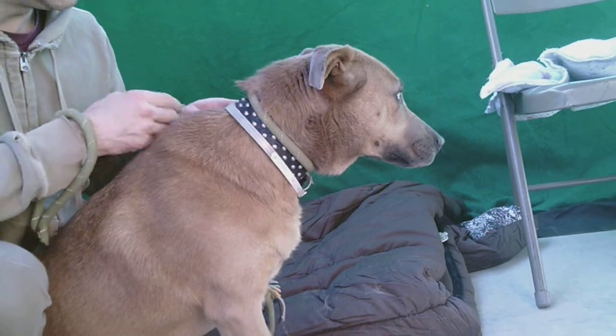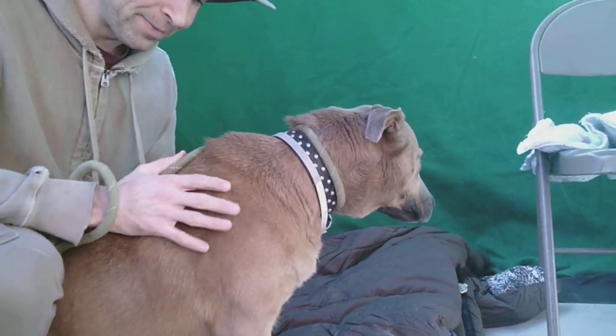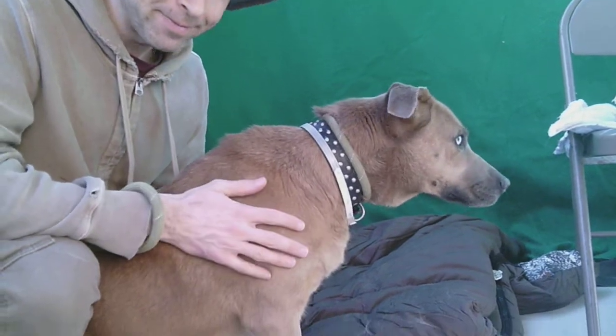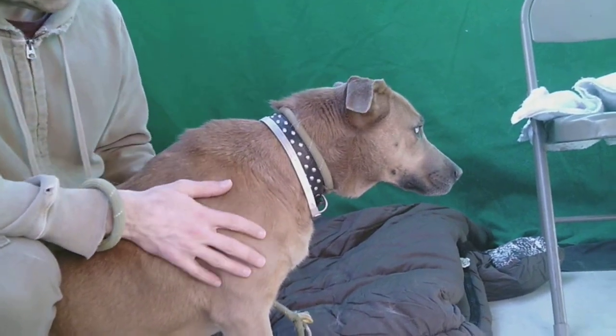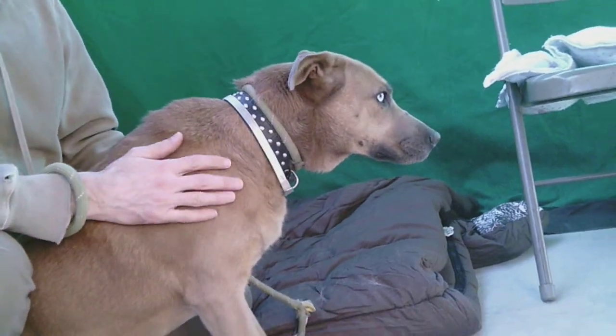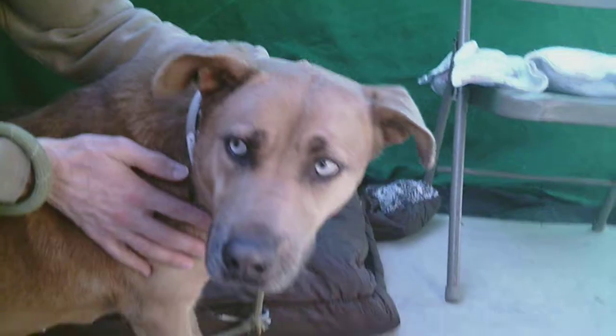But she is still so sweet, as you can see — still very much loves human interaction and affection. She's easy to walk on a leash and she loves to hang out with other dogs. So if you have another big dog, she would be perfect to add to your pack.